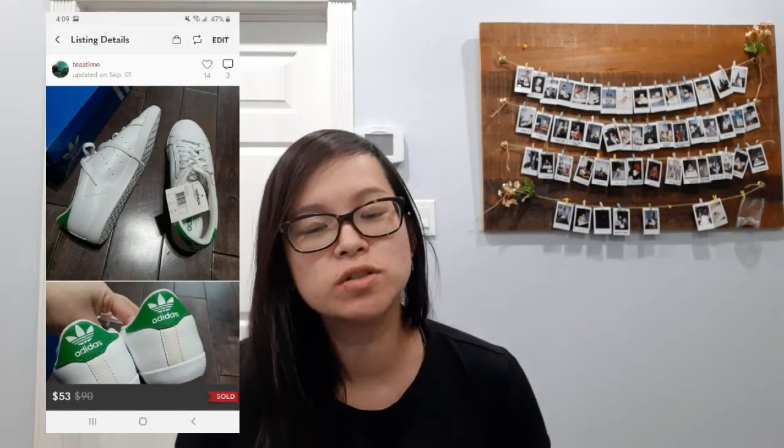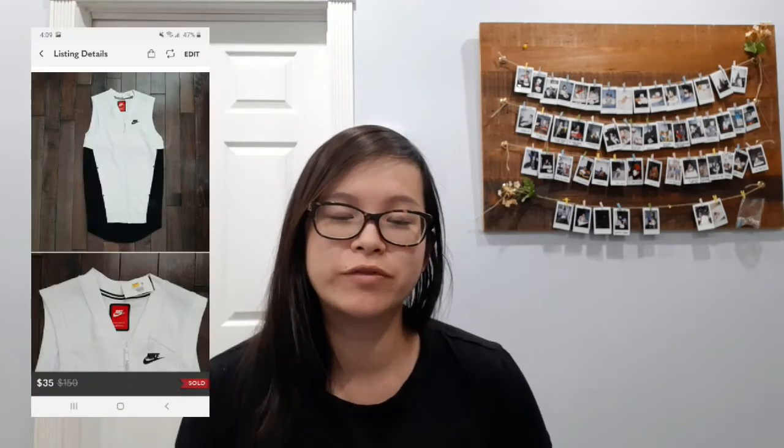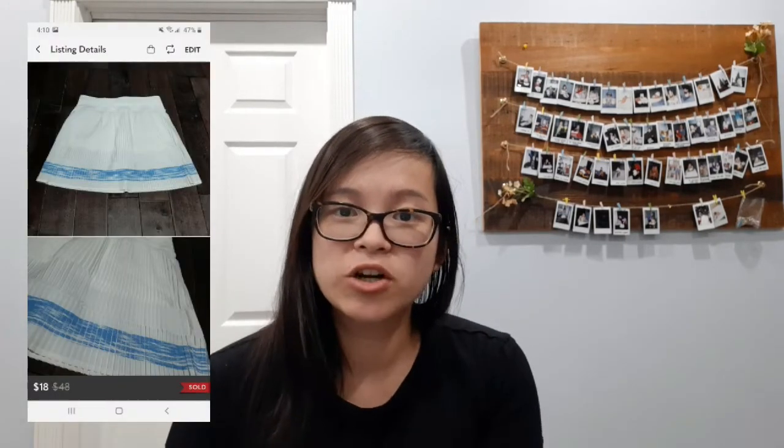My first sale on the US platform were these Adidas Stan Smith shoes and they sold for a best offer of $53. Next I sold this Nike vest — I had picked up two of these from a retail store. The black one sold on the Canadian platform last month and this white one sold for $35, which was a best offer. My next sale was this Aviva tennis skirt and it sold for a best offer of $18.